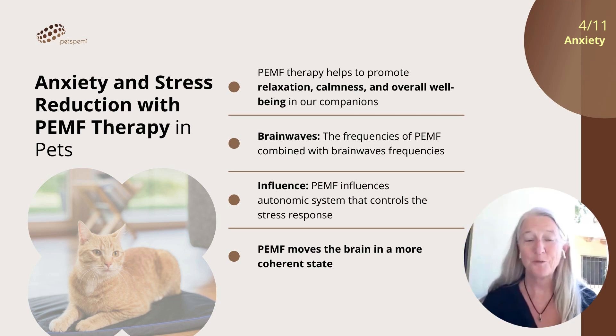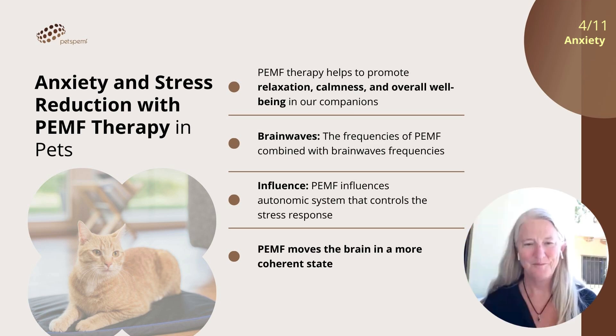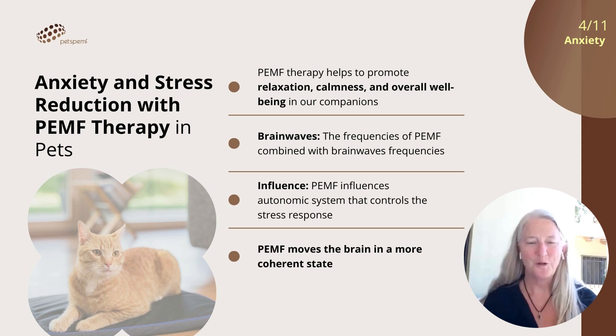Interesting. There's so much discussion now about brain-heart coherence. So really, PEMF is helping to move the brainwaves into a much more coherent state? Yes, PEMF can actually help in achieving coherence — synchronizing your left and right brain lobes and so on. That's a beautiful thing. That's something we all need help with, I think.